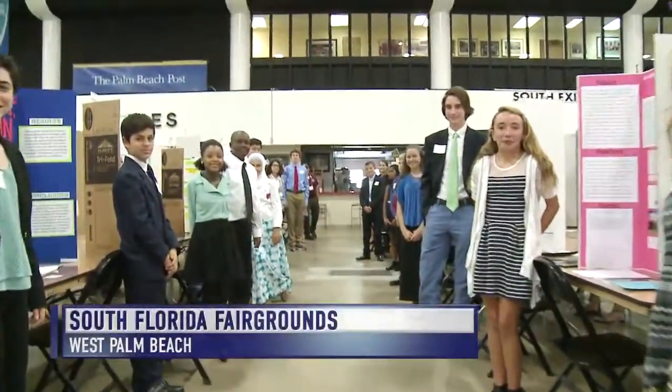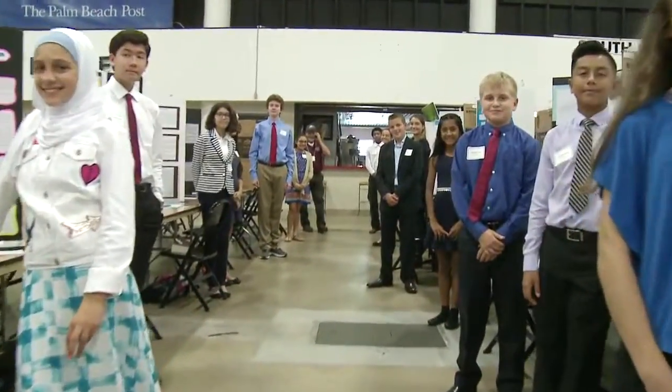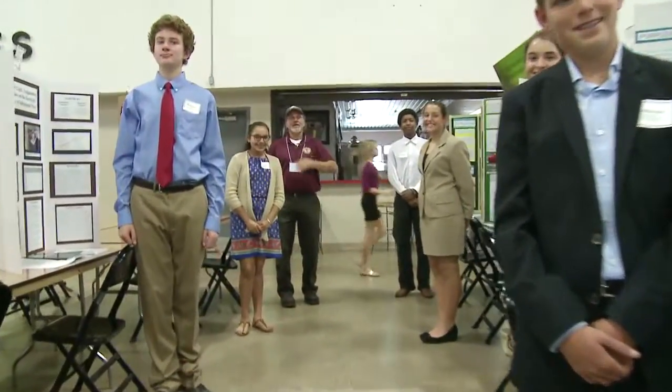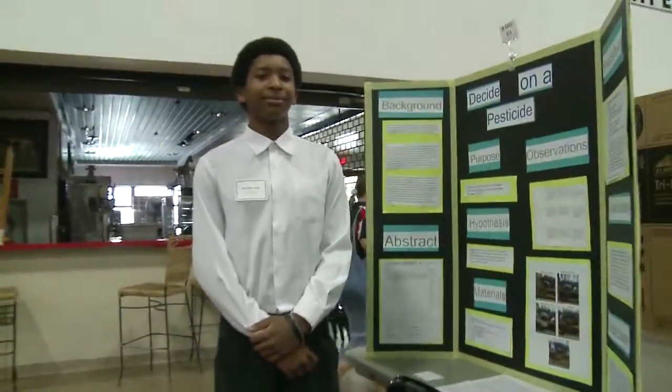Meet some of the 445 middle school students along with 154 high school students who stand tall in front of their work at the 60th annual Palm Beach Regional Science and Engineering Fair.